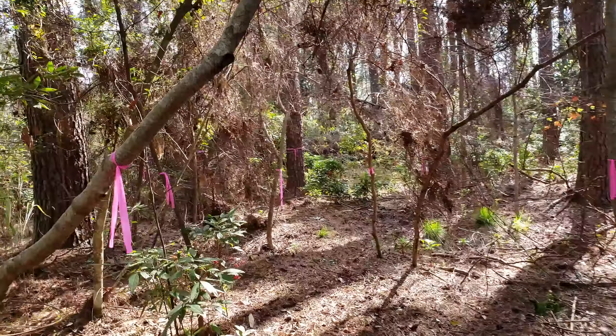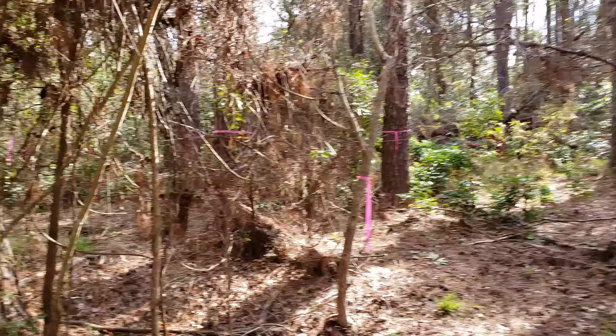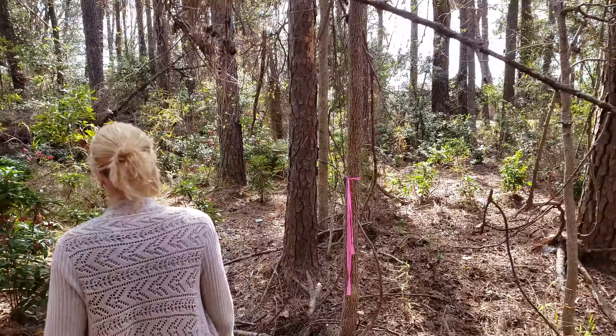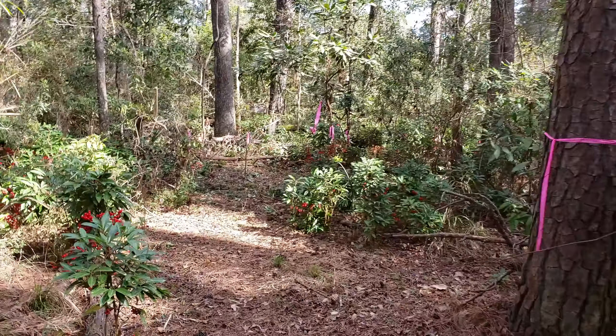We cut this trail so you can get to the water, because the property is on the marsh. Across the other side is Wormsloe, so you'll never have a backside neighbor over there in the marsh. It's a gorgeous lot with a lot of high land.